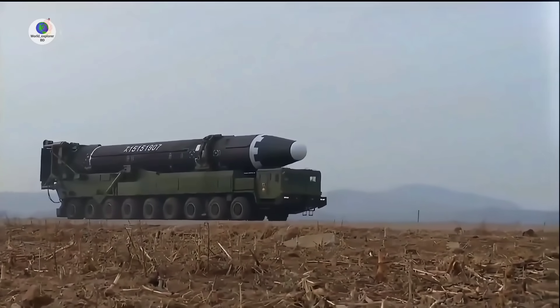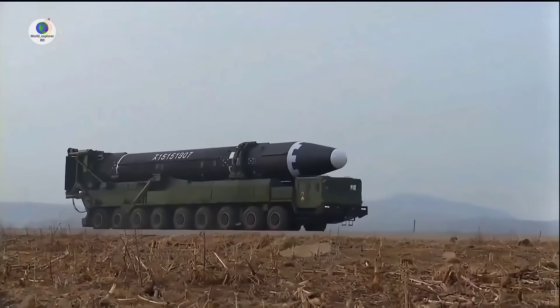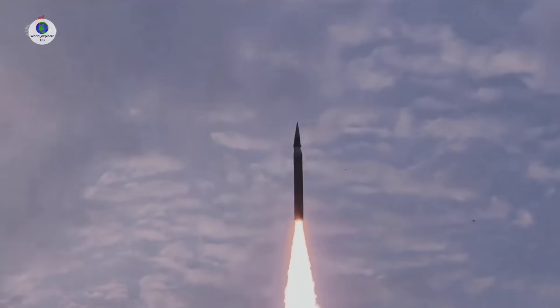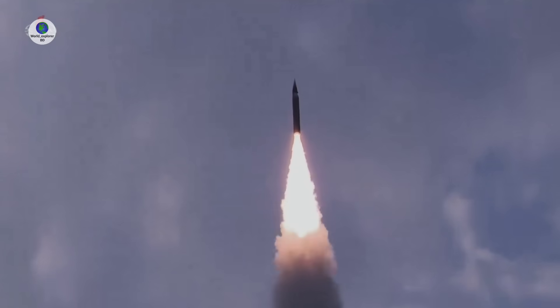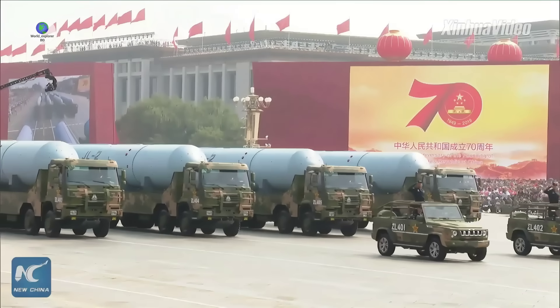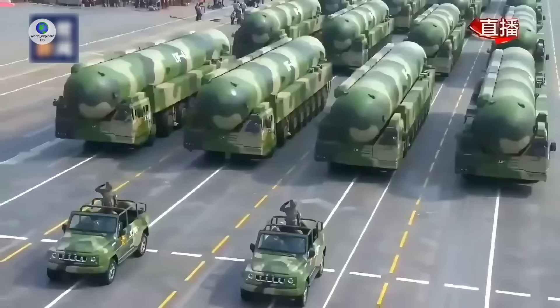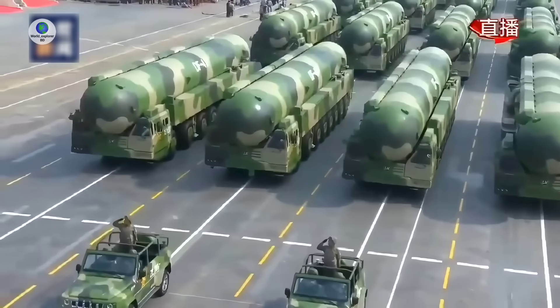In modern warfare, ballistic missiles have been the backbone of military forces due to their lethality, destruction, and deterrent threats. Countries like Russia, China, and Iran are significantly adapting ballistic missiles to pose a serious threat to adversaries' critical assets.